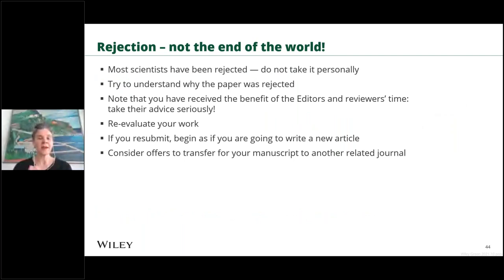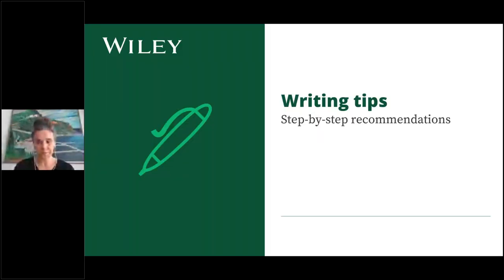When revising, the most important thing is to address all of the reviewers' comments — whether you have incorporated the suggested changes or have justification for not doing so, be very clear about it. Provide a revision letter that outlines the changes made to your paper; don't make it difficult for the editor or reviewers to understand the changes. Rejection is not the end of the world — most researchers have experienced rejection. It doesn't matter how experienced you are; even editors-in-chief have had papers rejected. Rejection is part of the process at every career stage.